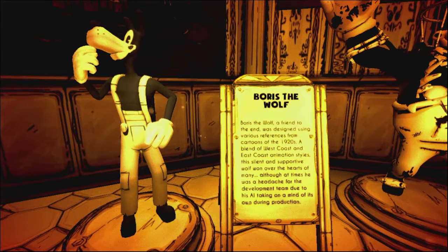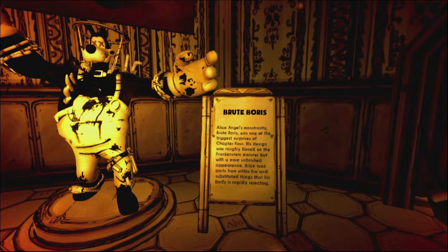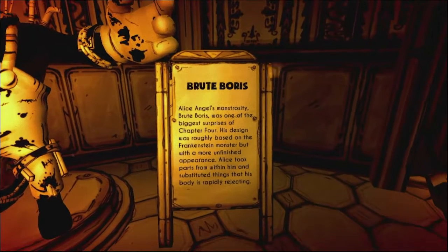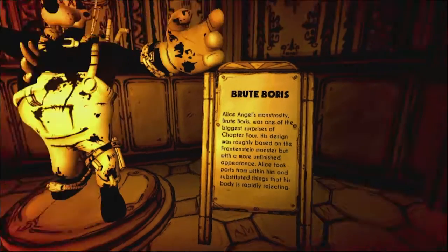Boris the Wolf, a friend to the end, was designed using various references from cartoons of the 1920s — a blend of West Coast and East Coast animation styles. The silent and supportive wolf won over the hearts of many, although at times he was a headache for the development team due to his AI taking on a mind of its own during production. We got Brute Boris — Alice Angel's monstrosity. Brute Boris was one of the biggest surprises of Chapter 4. His design was roughly based on the Frankenstein monster but with a more unfinished appearance, as Alice took parts from within him and substituted things that his body is rapidly rejecting.